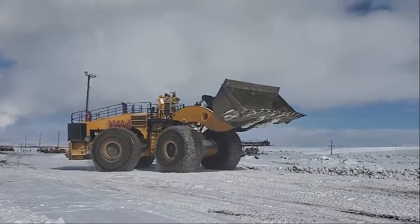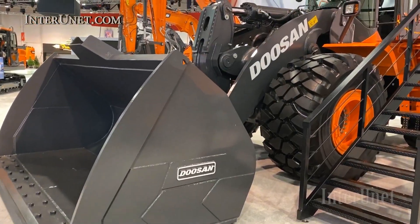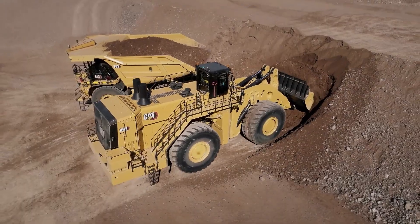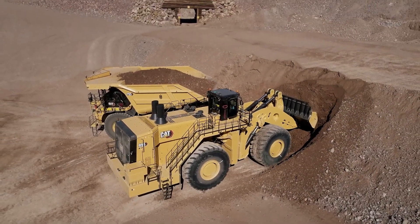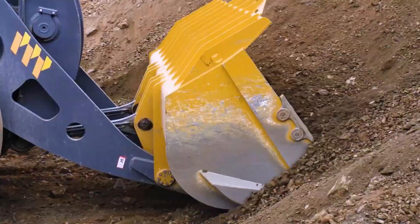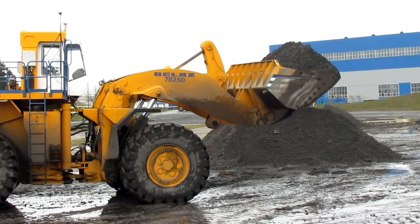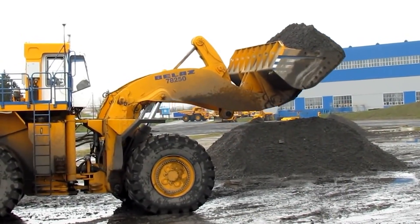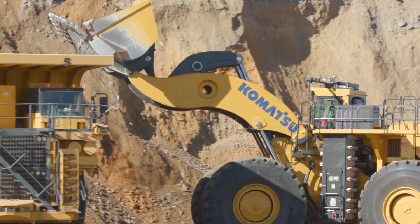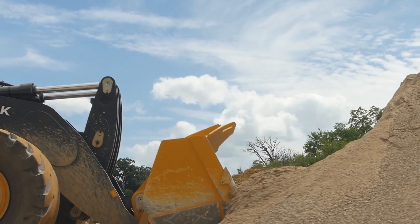From the earth-shaking power of the LeTourneau L-2350 to the cutting-edge tech in the Develon DL-587, these front loaders of 2025 are true titans of the construction and mining world. Each machine brings its own blend of brute force, innovation, and precision engineering. Which of these beasts impressed you the most — was it the sheer size of the Komatsu WE 1850, or maybe the smart features of the John Deere 944X?